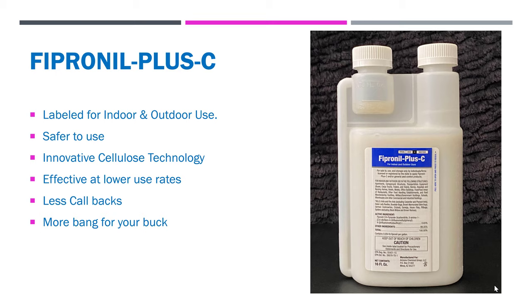So to review, Fipronil Plus C: it is labeled for indoor and outdoor use, it is safer to use, it has innovative cellulose technology, it's effective at low use rates with less callbacks, and it's more bang for your buck. Frankly, it brings tremendous value to the pest control industry and allows us to serve our clients far better. Thanks to Fipronil Plus C. This is Jeff McGovern, the pest coach. You folks take care, have a wonderful day, and as always, stay safe in the field.